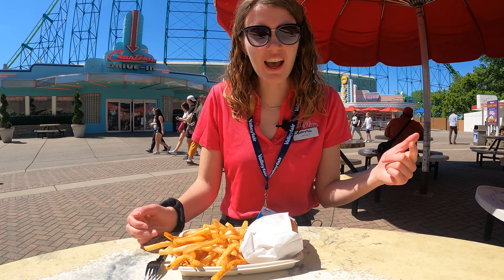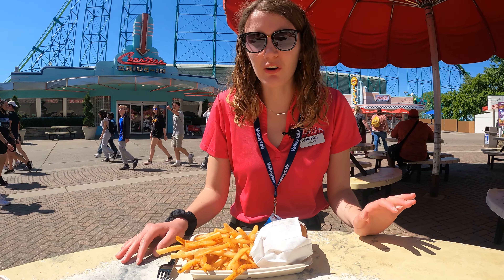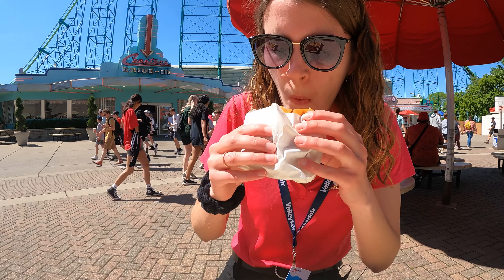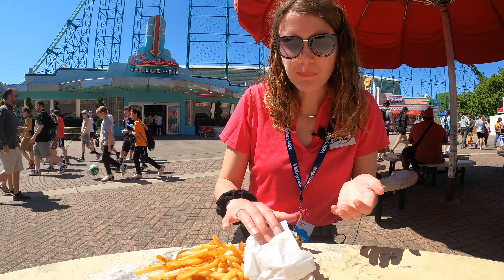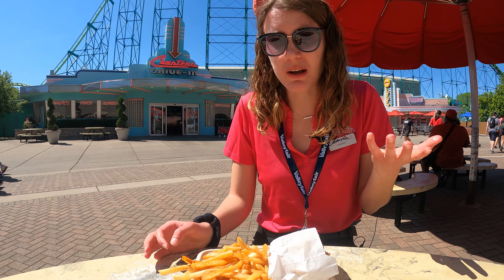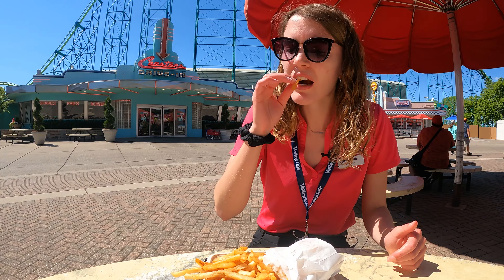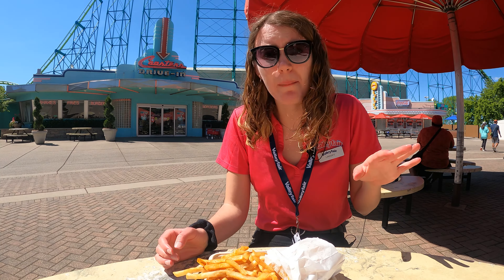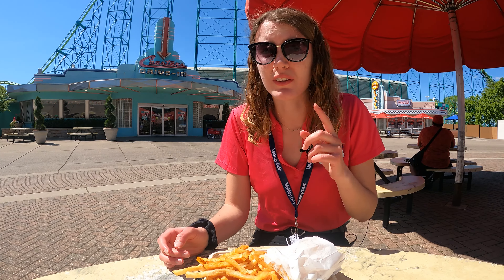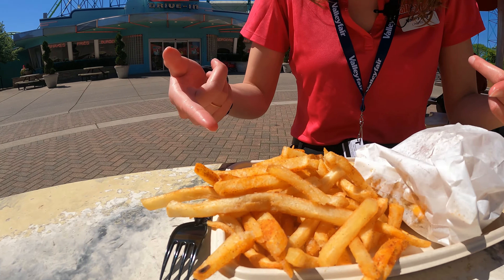Lindsey, what are you eating today? I have the double cheeseburger and the french fries — it's the classic Coasters meal, can't go wrong. Really good. Classic. They didn't mess it up, that's for sure. Feels like I'm back in the 50s right here at Coasters Diner. The seasoning? Amazing. These are not your classic french fries but they are still so delicious. So good — and so many fries too.